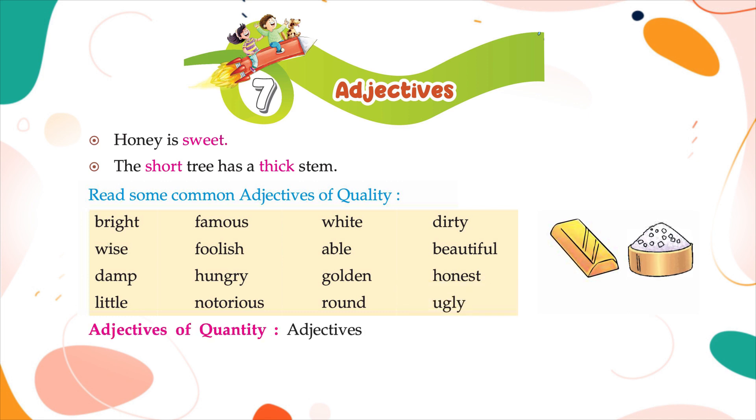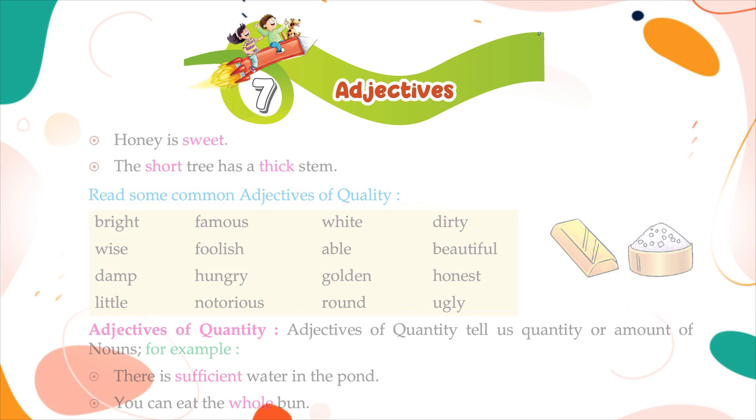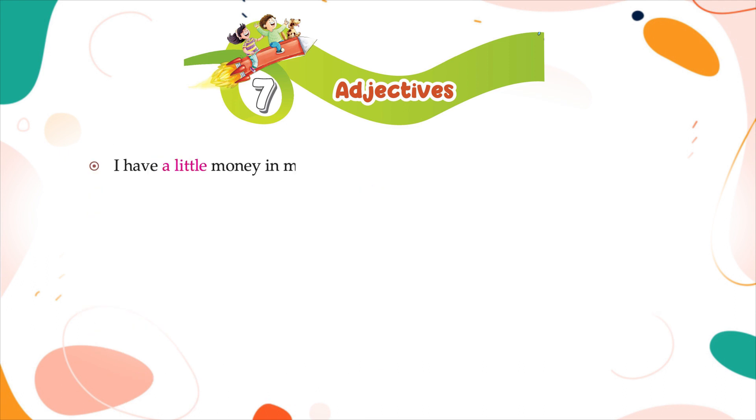Adjectives of quantity tell us the quantity or amount of nouns. For example: there is sufficient water in the pond; you can eat the whole bun; I have a little money in my purse.